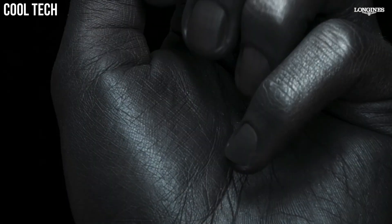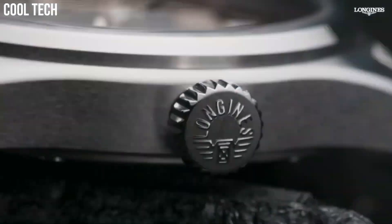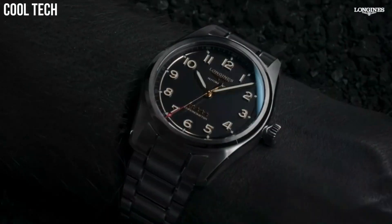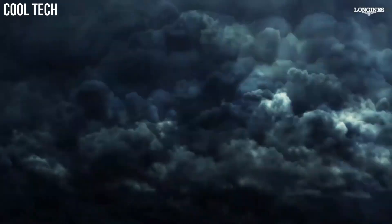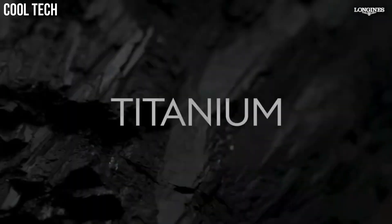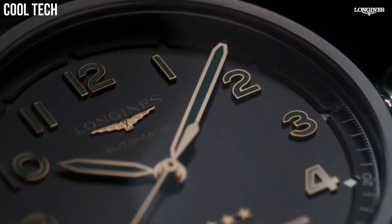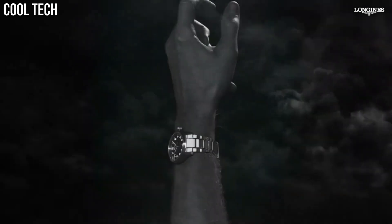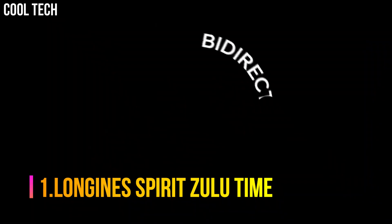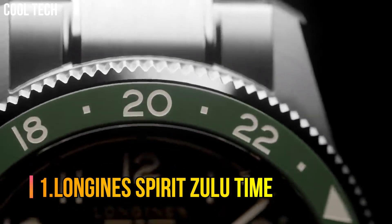Shape: round. Material: titanium. Glass: scratch-resistant sapphire crystal with several layers of anti-reflective coating on both sides. Water resistance: water-resistant to 10 bar. Case specificities: screw-in crown.